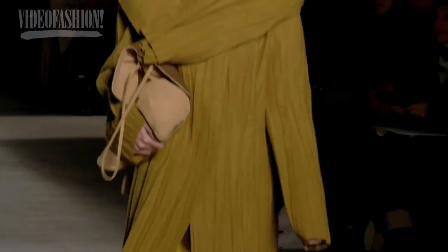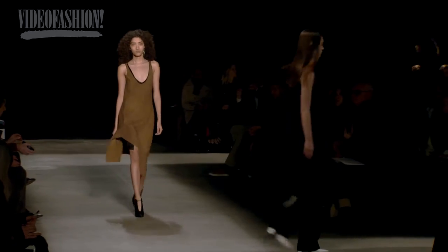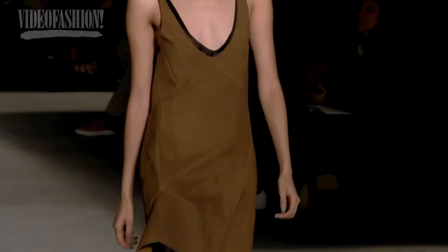I really liked the Narciso Rodriguez show. I think he's a genuinely original designer, and the clothes do what great fashion is meant to do — they reflect the culture that you're living in.